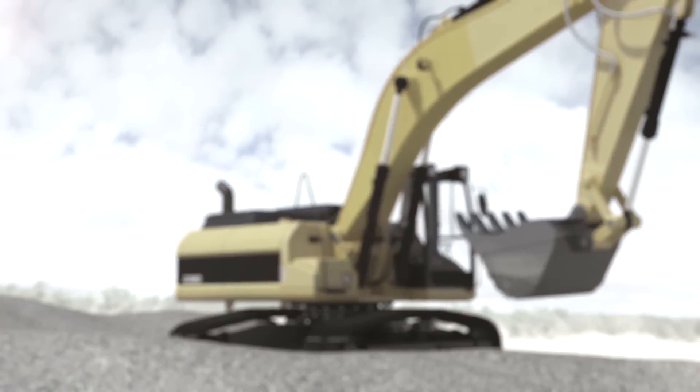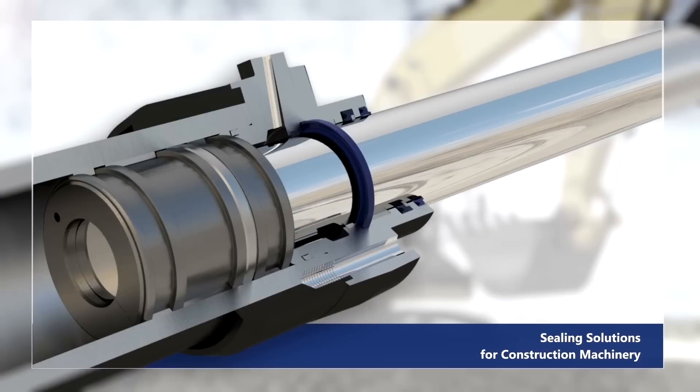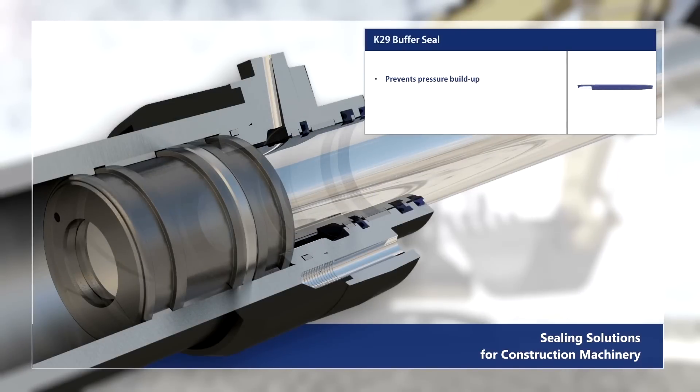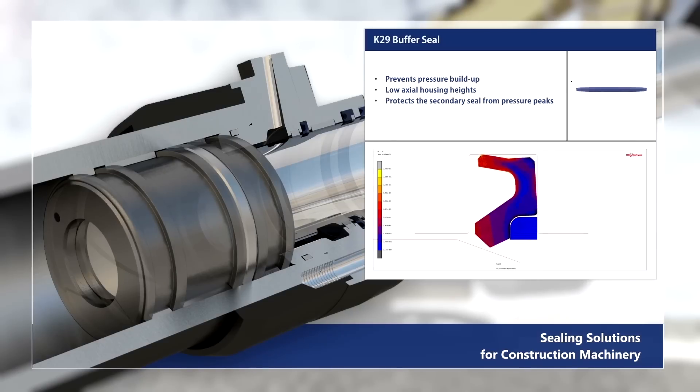The reference sealing configuration of a boom cylinder of an excavator includes the K29 buffer seal, which prevents pressure build-up, has low axial housing heights, and protects the secondary seal from pressure peaks.